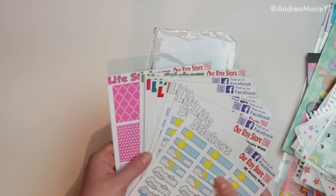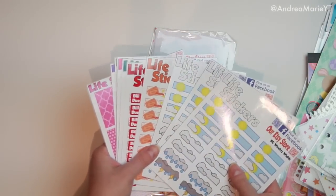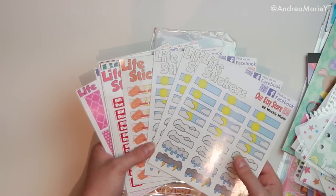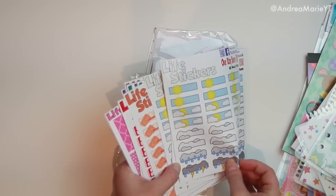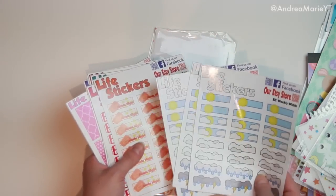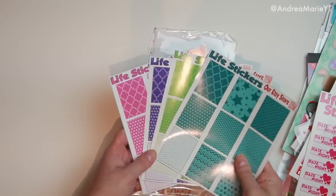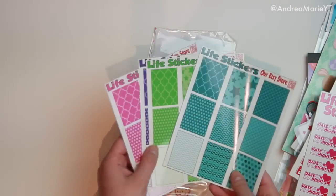I also ordered a bunch of stuff from Life Stickers — I think they were having a sale so I kind of stocked up. Their stickers are vinyl so mine are glossy, though there are some matte ones too. The only thing that writes on vinyl for me is Sharpie, and I'm okay with that. Some people don't like vinyl, but I honestly really like the texture. I got three of the weather stickers because I want to start tracking the weather more. I got some movie night stickers, bill due stickers, music stickers, date night stickers, and then a bunch of really cute little box stickers great for coordinating with monthly colors.